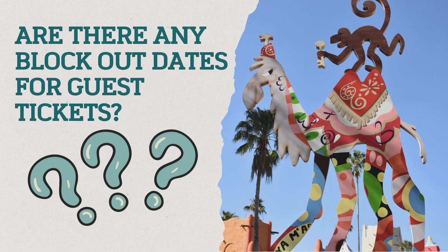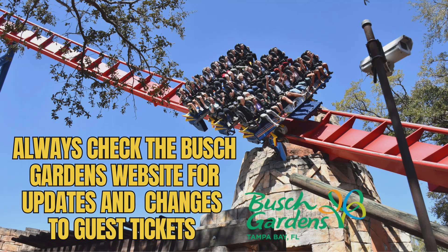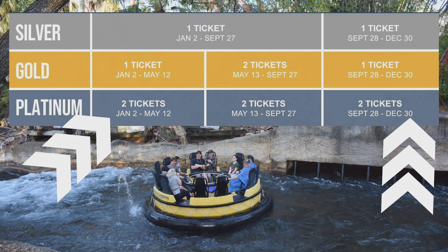Are there any blackout dates for the guest tickets? There appear to be only two dates where you cannot use guest tickets: December 31st and January 1st. These are very busy days with people celebrating New Year's. Make sure to check the website occasionally because Busch Gardens has the right to change the dates, but at the time of this recording, only December 31st and January 1st were blocked out.